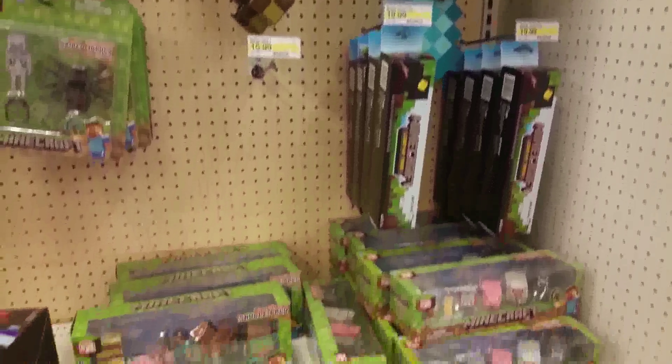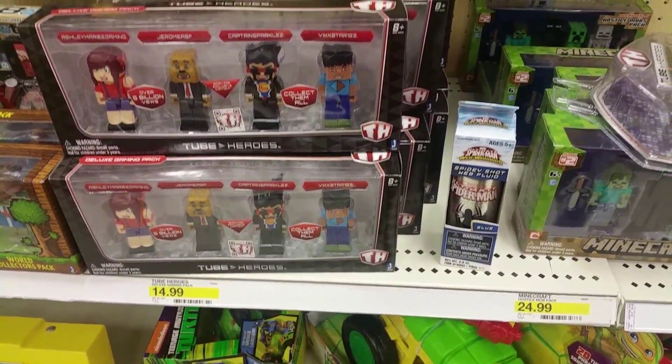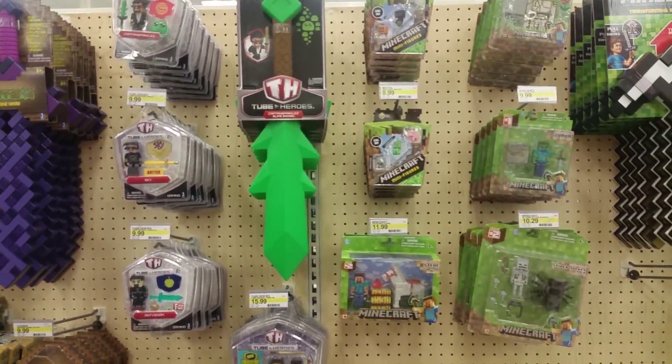Minecraft, right next to the Minecraft ripoff. Two arrows — they even have the sword.